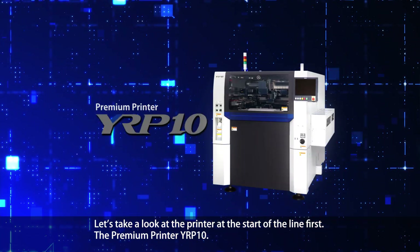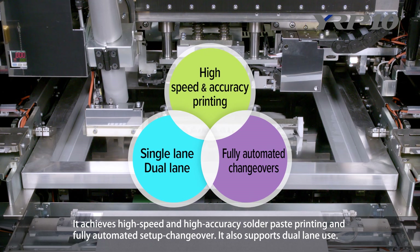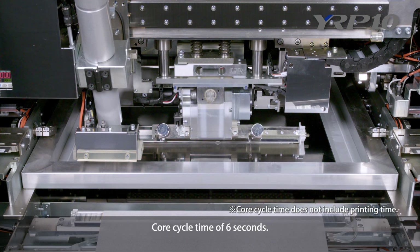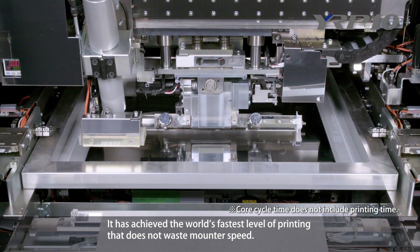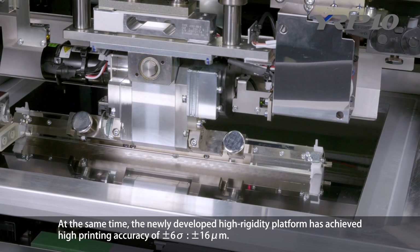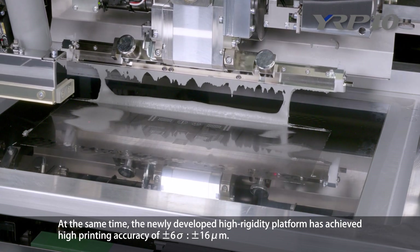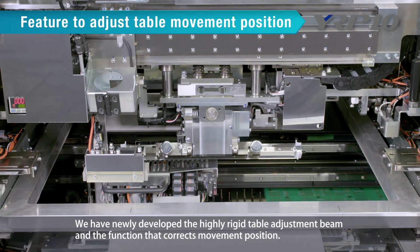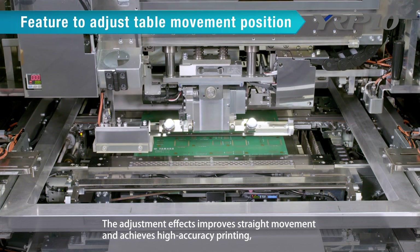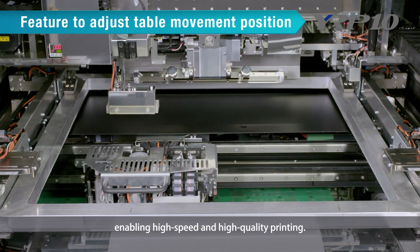The Premium Printer YRP10 achieves high-speed and high-accuracy solder paste printing and fully automated setup changeover. It also supports dual-lane use. With a core cycle time of 6 seconds, it has achieved the world's fastest level of printing. At the same time, the newly developed high-rigidity platform has achieved high printing accuracy of 6 sigma, plus or minus 16 micrometers. The newly developed highly rigid table adjustment beam and position correction function improve straight movement and achieve high-accuracy, high-speed, high-quality printing.